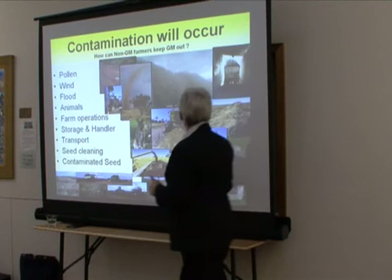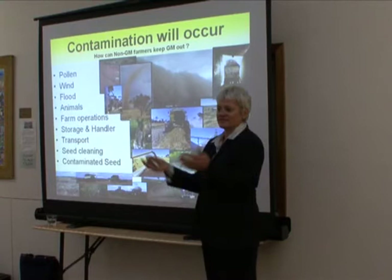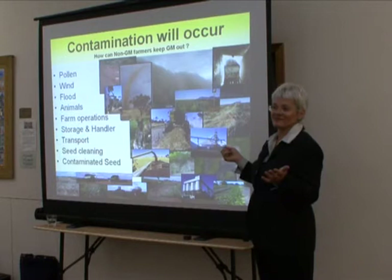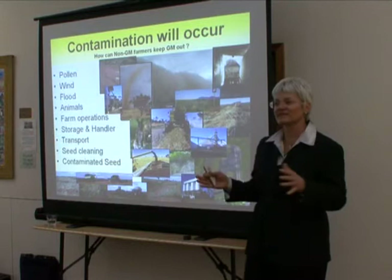Storage and handling: we share storage and handling facilities, but they're not going to have GM and non-GM run side by side. Transport industry — you've all seen the pictures of canola running, or when you drive down the road, canola along the side of the road and railway line. If your truck can't hold water, it won't hold canola.